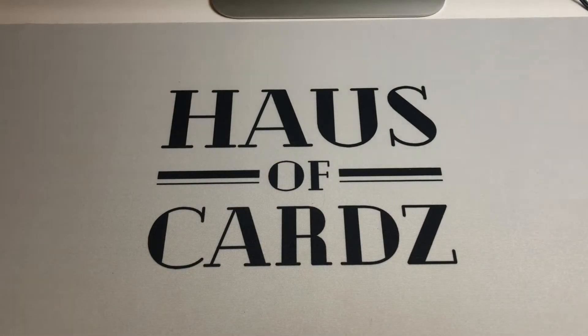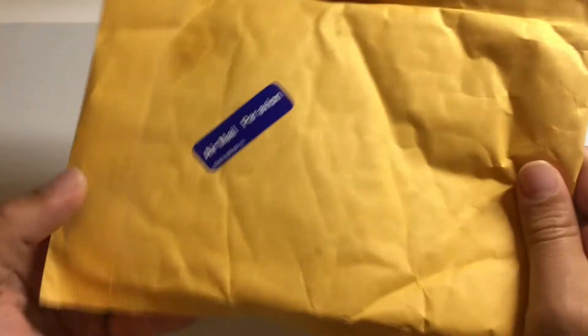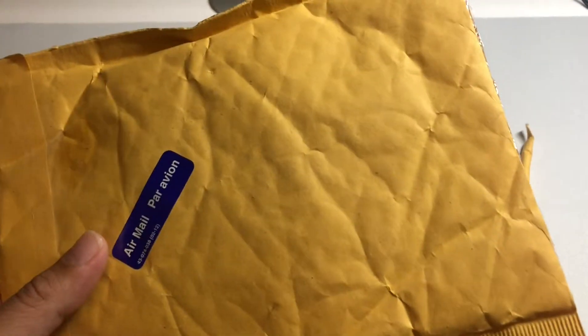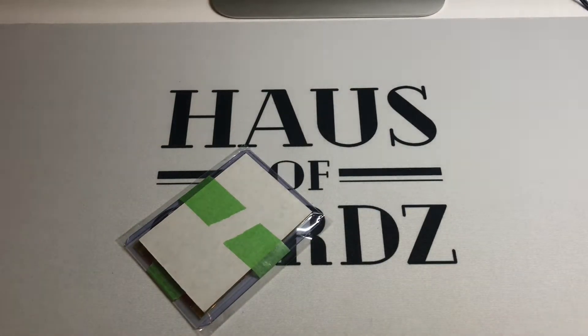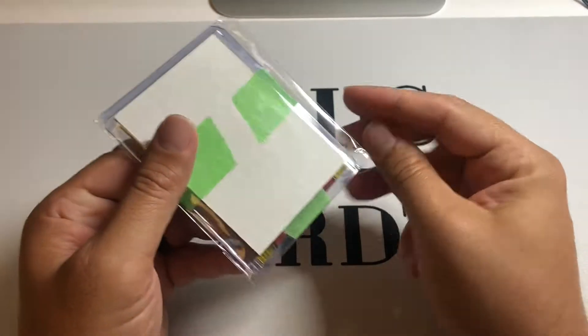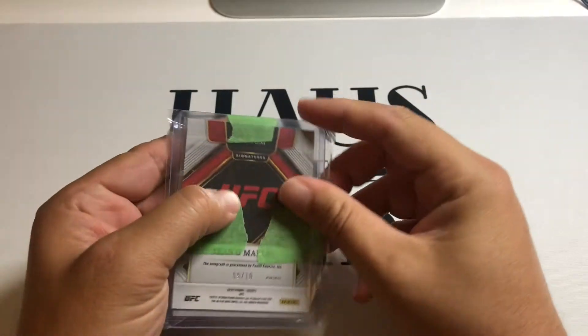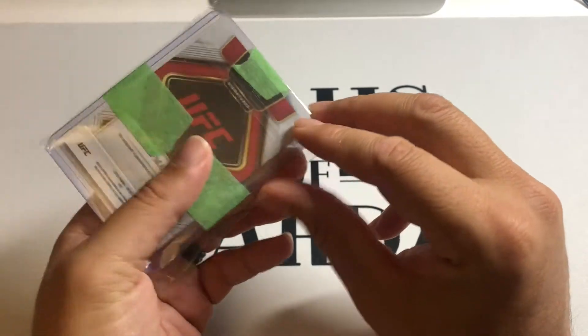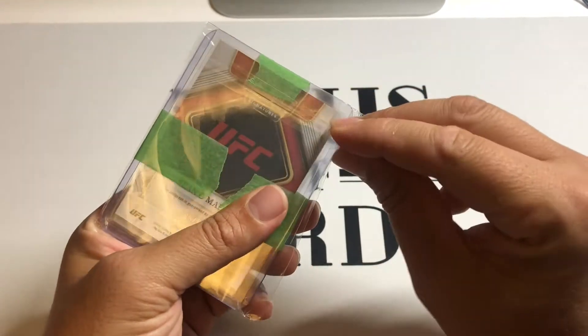All right, first package looks like it's from Canada — friends up north. They just kind of put it raw with no cardboard, but I guess they used the double top loader method, so that's better than nothing.